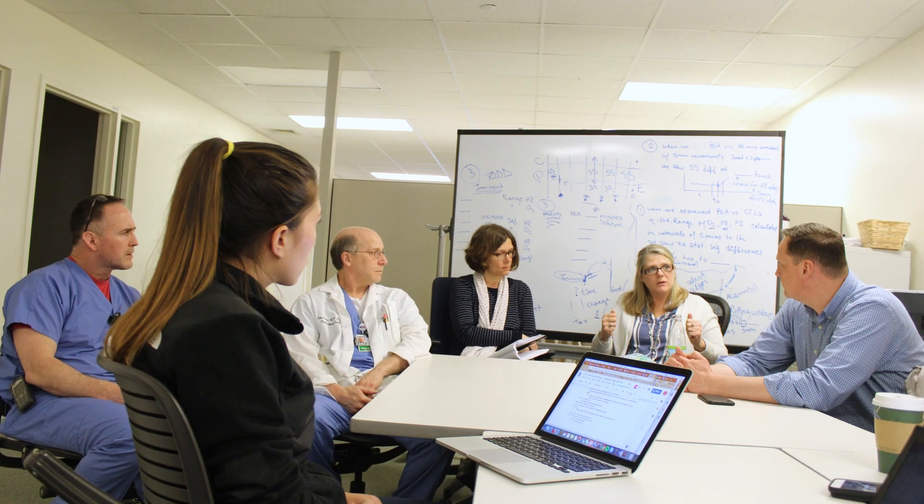We started off in the winter term talking to a lot of different healthcare providers who work in the hospital and interact with patients. We identified the best place for intervention could potentially be with this role called the life safety nurse,